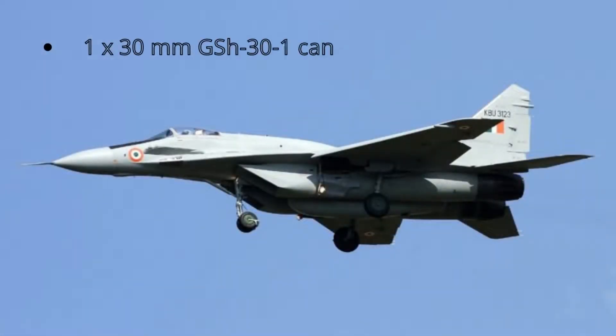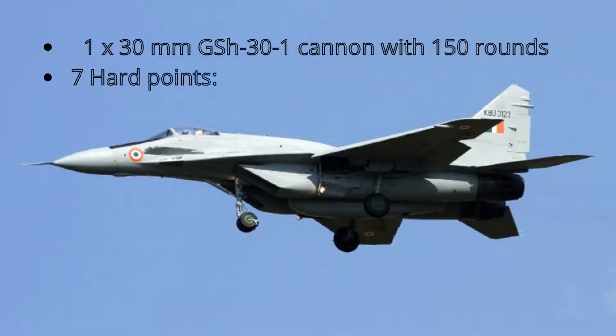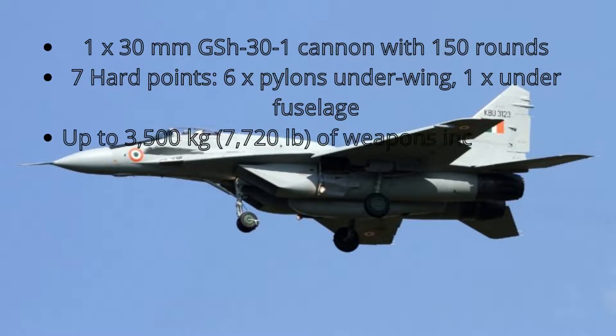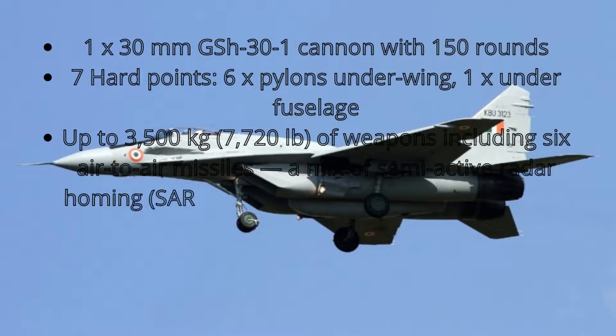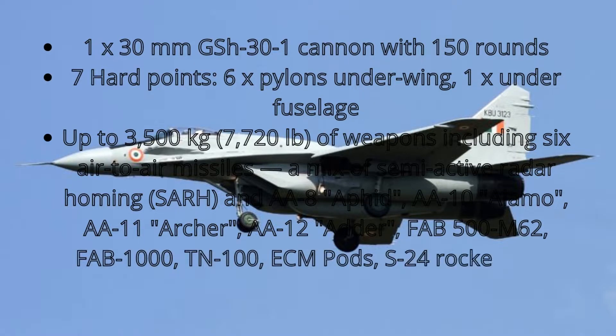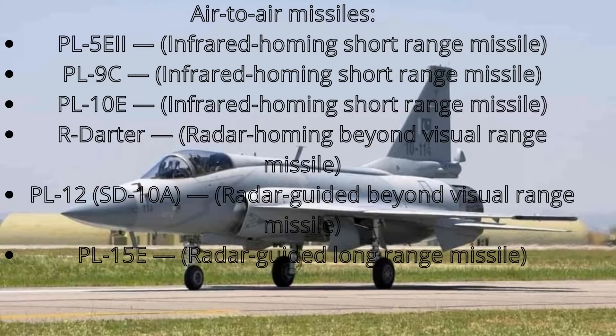JF-17 armament: 1 × 30 mm GSh-23-1 cannon with 150 rounds. 7 hardpoints — 6 × pylons underwing, 1 × under fuselage. Up to 3,500 kg (7,720 lb) of weapons including 6 air-to-air missiles. Air-to-air missiles: PL-5A (IR short-range), PL-9C (IR short-range), PL-10E (IR short-range), R-Darter (radar homing BVR), PL-12/SD-10A (radar-guided BVR), and PL-15E (radar-guided long-range).